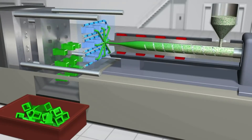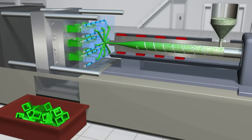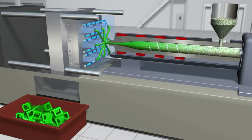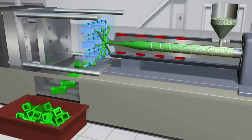The mold opens to release the parts and the mold closes again to repeat the cycle, over and over again. Molding cycles can last anywhere from one second for tiny parts, made in tiny molding machines, to minutes for large parts made in presses the size of a building.